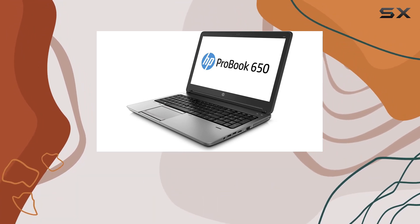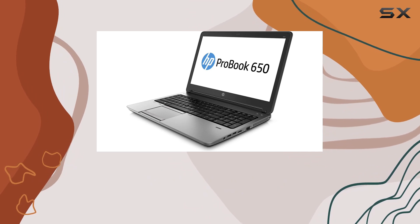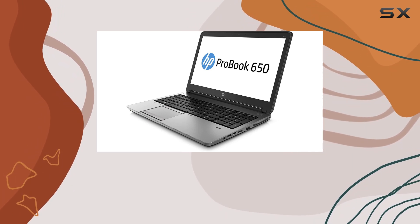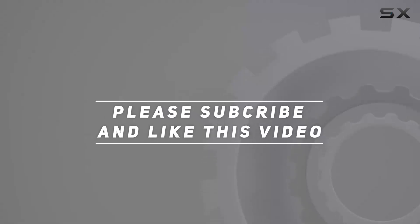Whether you're a professional on the go or a student with demanding tasks, this laptop could be a solid companion for your daily computing needs. Check out the video description for an updated price, and thank you for watching.